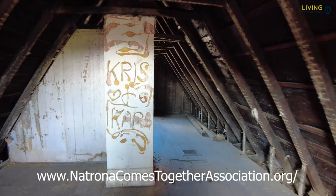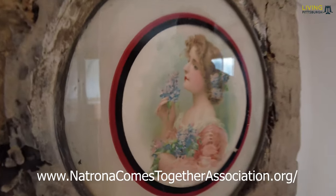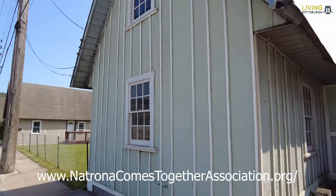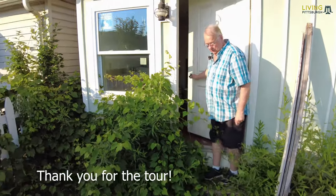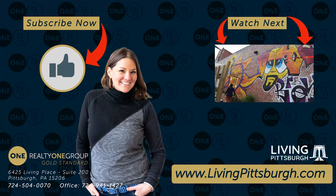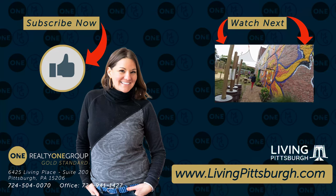Do you believe a family of six actually lived up here?